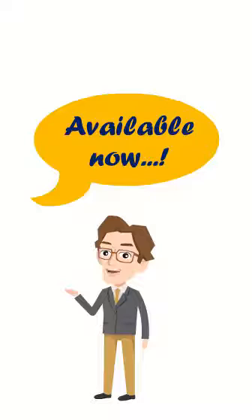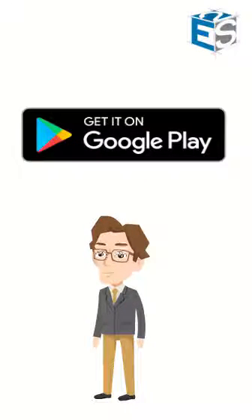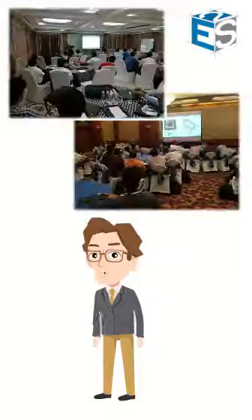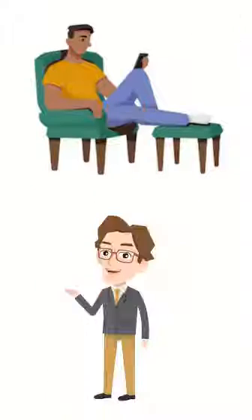In addition to our core consultancy and design services, Express Engineering Solutions is excited to announce our new online training app. Yes, you heard it right. After the overwhelming response to our online and classroom courses, we have now launched our online training app at your service.